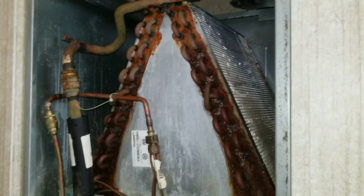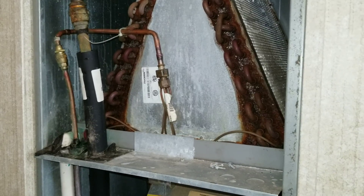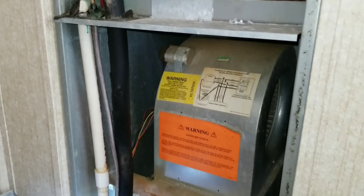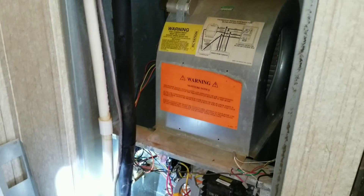So what they said was the system would run and the coil would freeze up. So obviously it's more than likely low on refrigerant. That coil is probably leaking. So I could easily just come in here, fire up the air conditioner, and go check the refrigerant charge.